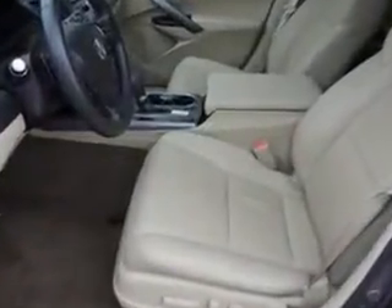Exterior Mirrors are heated, with Daytime Running Lights and much more. Enjoy the drive and have peace of mind in this 2013 Acura RDX. See us at Woodfield Acura today.